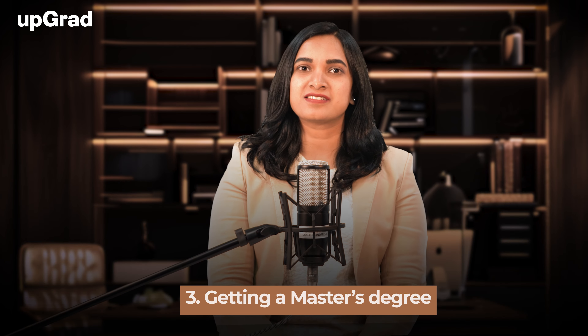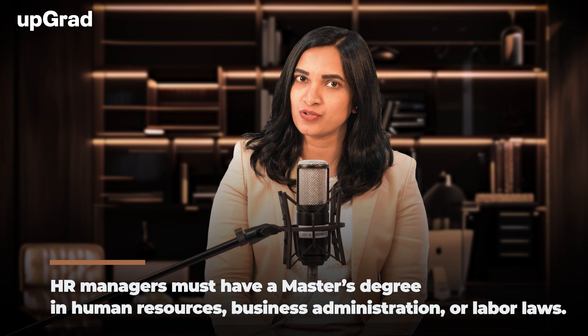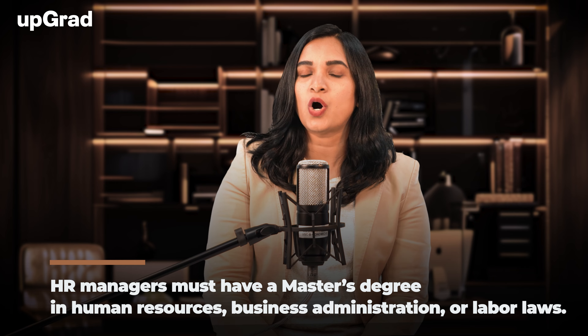Number three, getting a master's degree. HR managers must have a master's degree in human resources, business administration, or labor laws. If you want to take your HR career to a new level, you can pursue a doctoral program in human resources management after completing your master's degree. With a doctoral program in HR, your salary structure will be enhanced significantly.